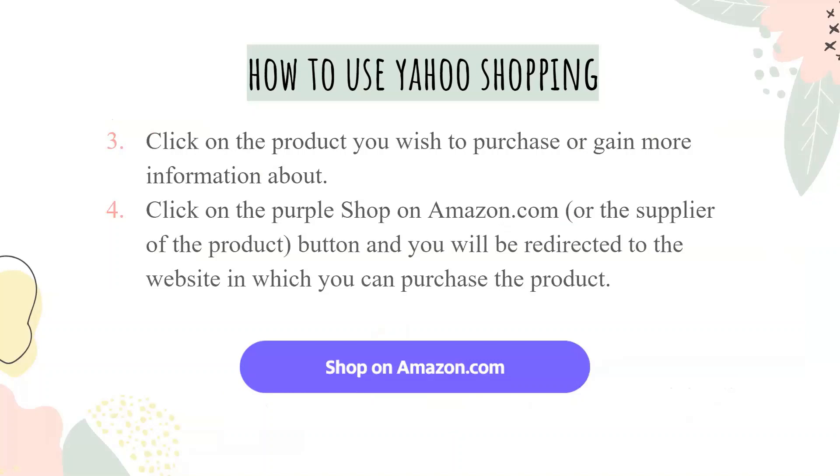Click on the product you wish to purchase or learn more about. Then click the purple "Shop on Amazon.com" button, or the button for whichever supplier carries the product, and you will be redirected to the website where you can complete your purchase.